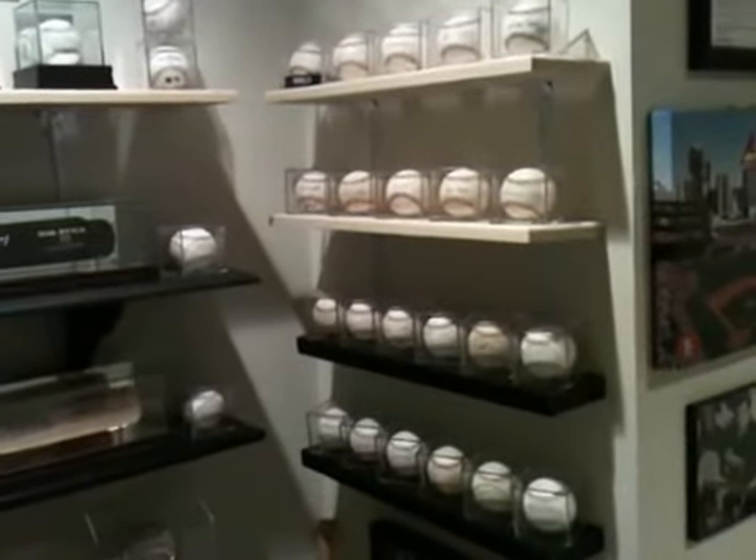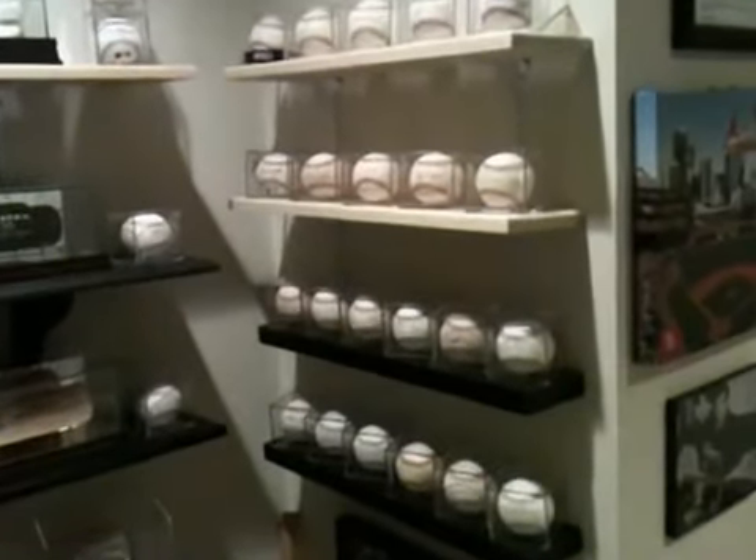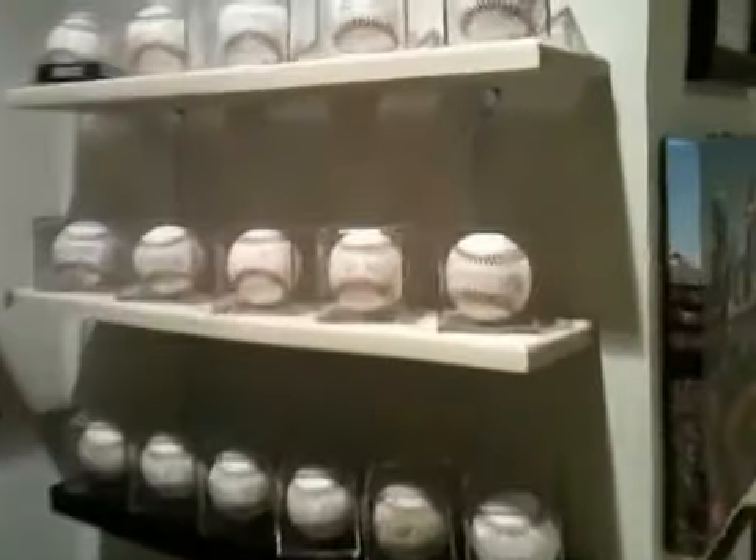Hey YouTube, I just wanted to make a video and show you some of my baseball collection. We'll start with the baseballs up here.